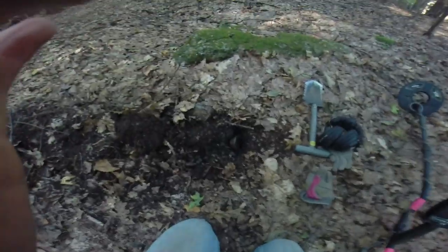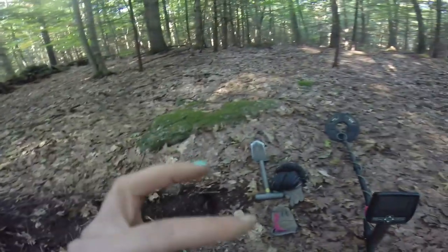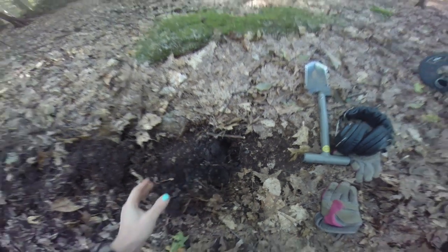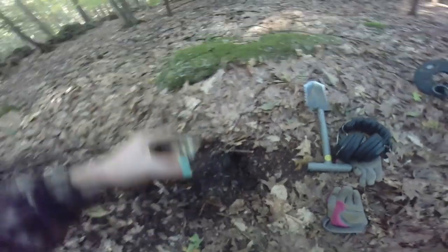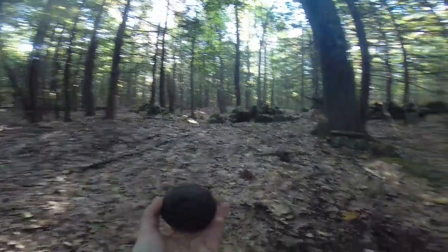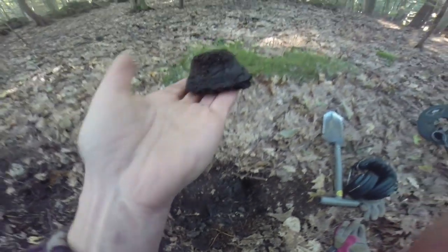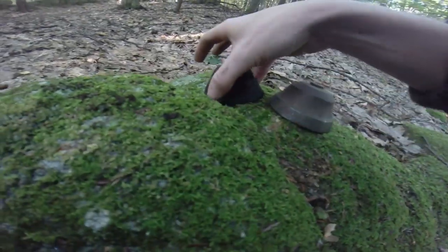There's this opening in the stone wall, so I walk this way and I get this strong loud signal. No way — oh my god, it's another bell! I want to show Mark but I don't know where he is. Let me clean it up — look, it almost looks like there is a second one, but that's just the imprint, the dirt that was inside. Look how cute, side by side, the bell and the dirt that was in it.